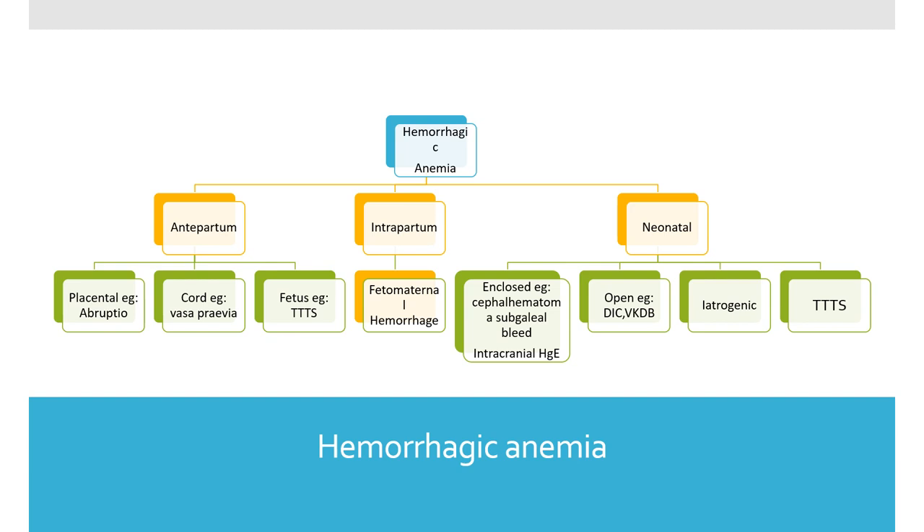Hemorrhagic anemia can happen in utero, during birth, or after birth. Antepartum hemorrhage can occur at the placental level, cord level, or fetal level. At the placental level, consider abruptio placenta — always ask about a retroplacental clot, because the mother may not present with obvious hemorrhage. Sometimes after delivery of the placenta, a huge retroplacental clot may be found and the mother may not be aware. Always check delivery notes and discuss with the obstetrician.